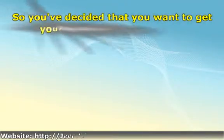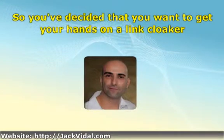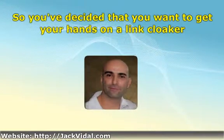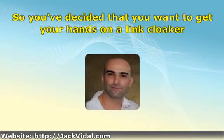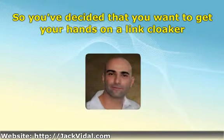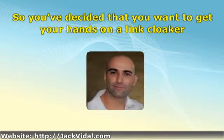So you've decided that you want to get your hands on a link cloaker. Considering the amount of buzz that link cloakers have been generating of late, it is no surprise if you have. To be honest, using link cloakers is almost a must nowadays for any affiliate marketer who wishes to really make the most of the efforts that they're putting into generating sales.